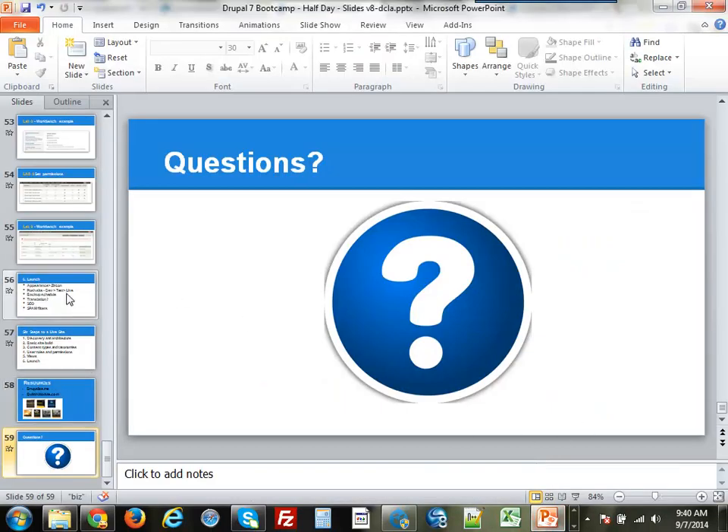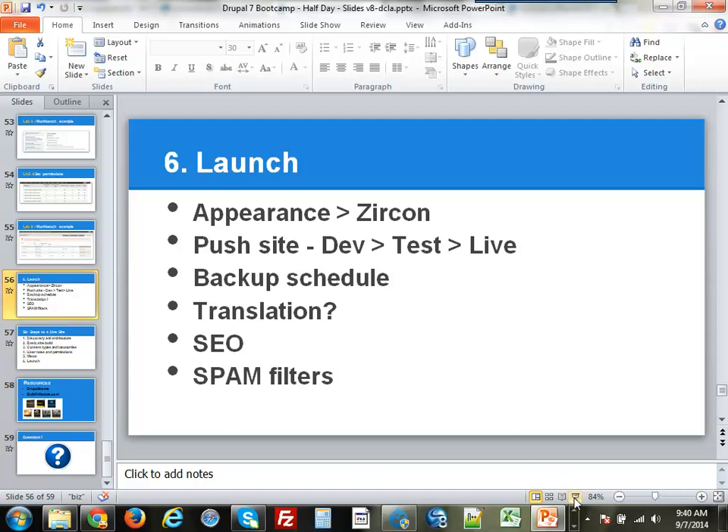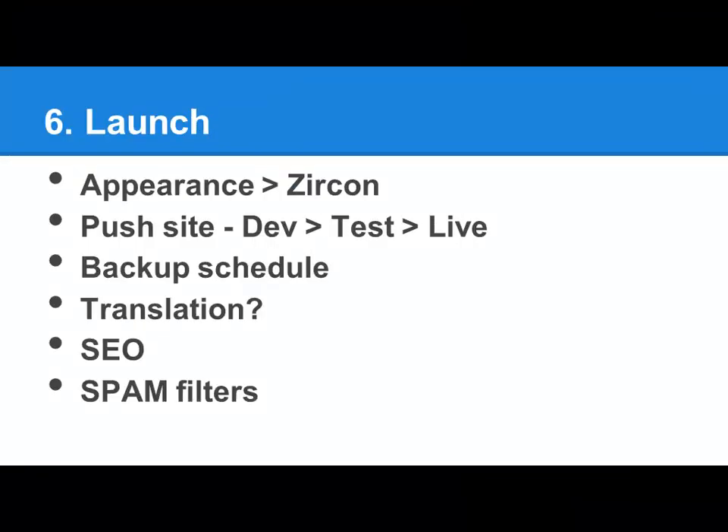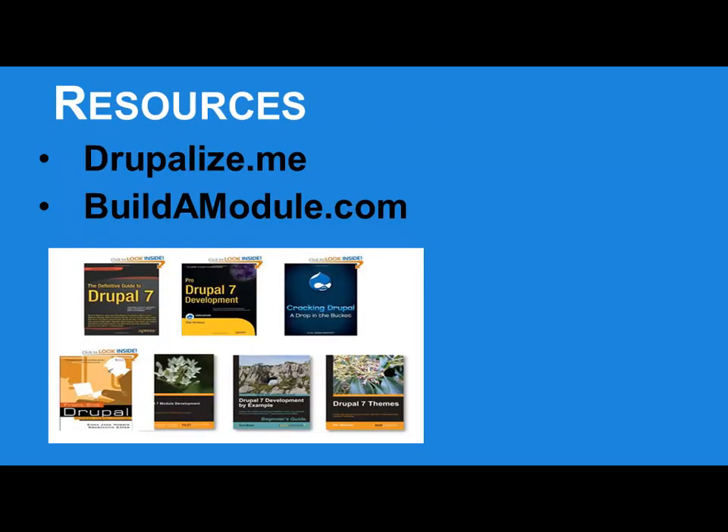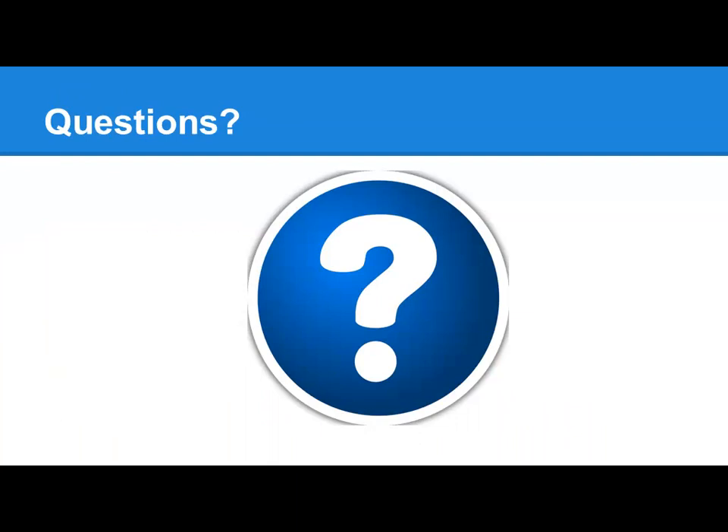This site is actually live on the web at the moment because we're on Pantheon. There are all sorts of other things you'd set up after you launch. You want to worry about backups — Pantheon has an automated backup system, which is really cool. If you're not on Pantheon there's a module called Backup and Migrate which sets up schedules to back up the database. You want to look at SEO modules and spam filters — Honeypot is one we use all the time. We actually did it right in about 45 minutes. Resources I like: if you like online video and are willing to pay about $30 a month, Drupalize.me and Buildamodule.com are great. And with that I'll open it up to any questions.